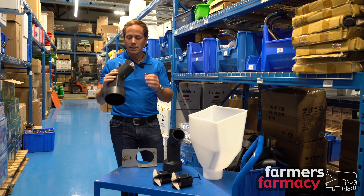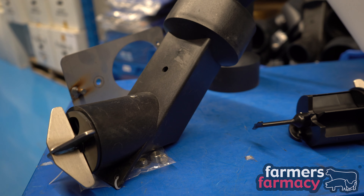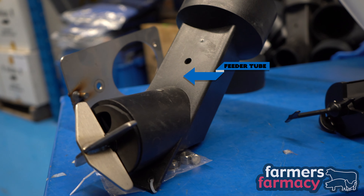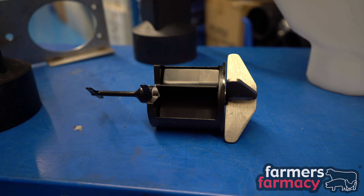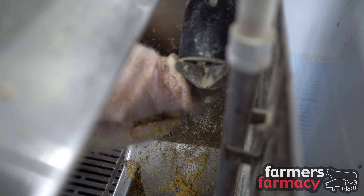So this is what he came up with: this unique Meal Meter feeder. It contains two different components — there's the feeding tube, this part here, and then the actual Meal Meter device which inserts into the feeder tube and controls the feed delivery to the sow.